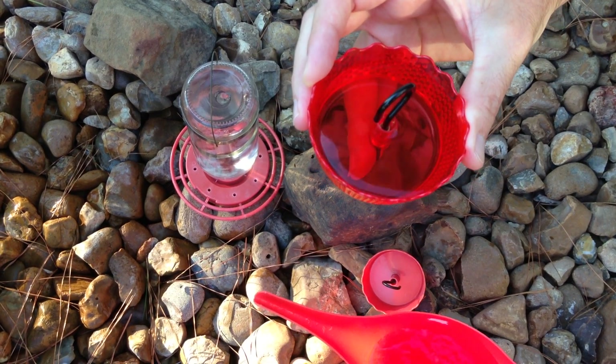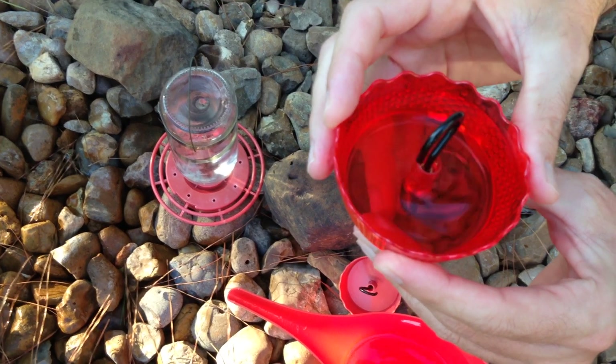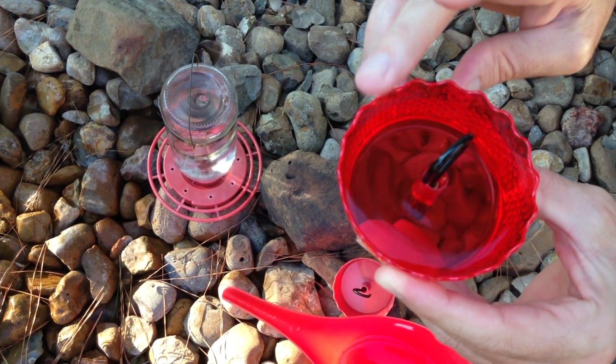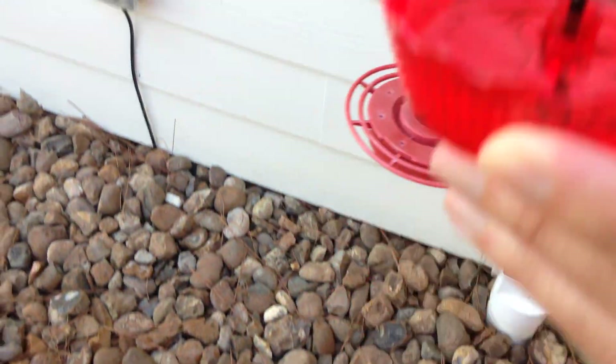What's great with ant moats is not only are they stopping ants from your feeders, but they're also giving your other wildlife water if they want to drink. I've seen a lot of house finches and cardinals particularly love to go to these ant moats and get water out of them. So I'm going to go ahead and hang this up and just show you what it looks like.